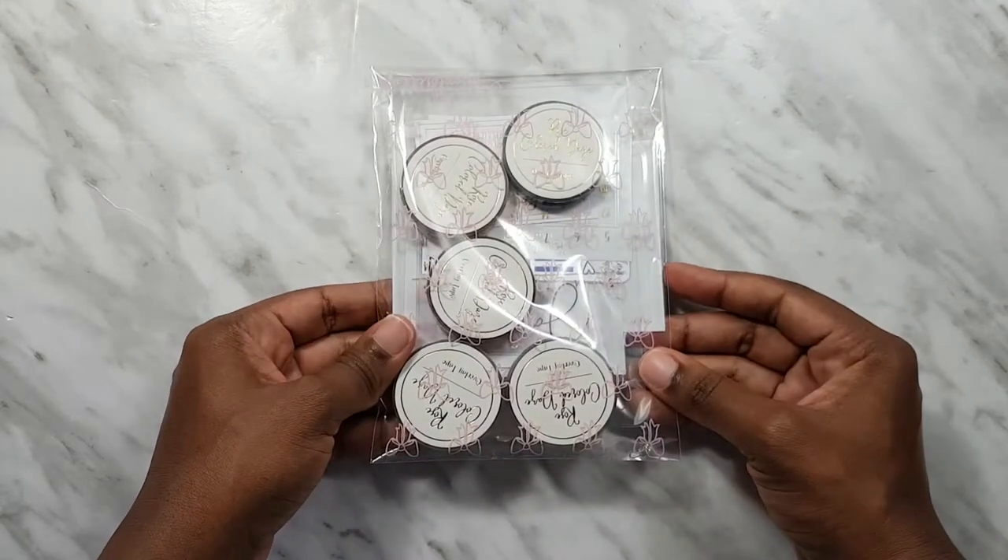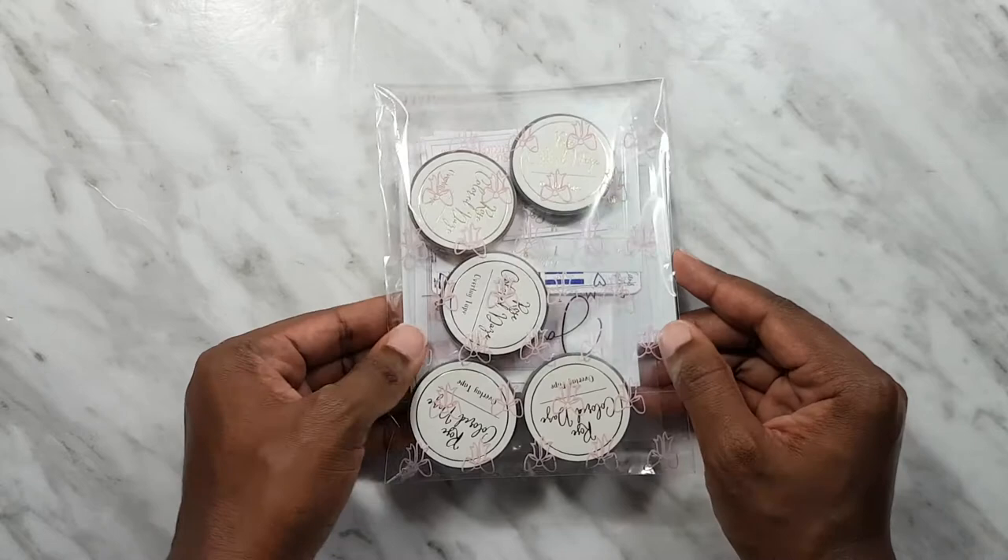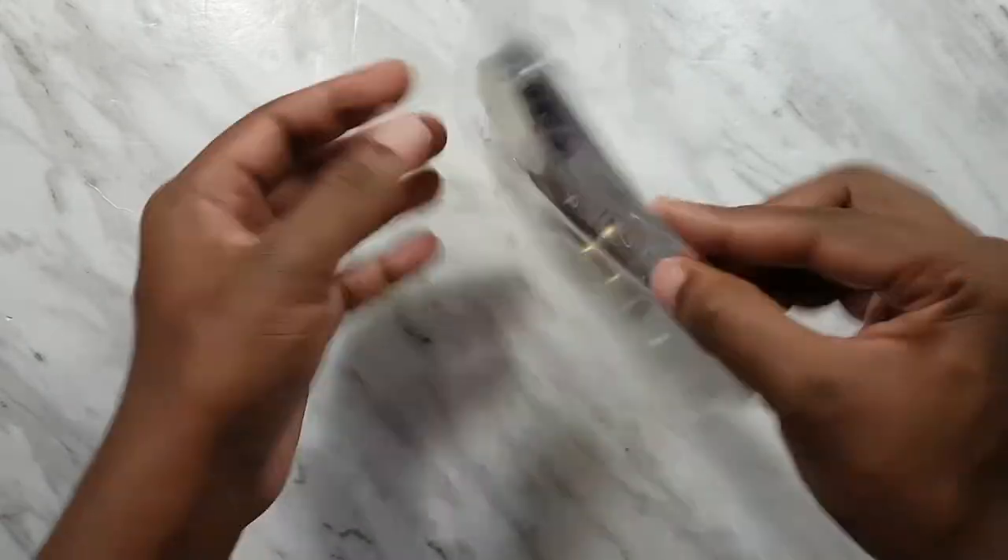Hi guys, welcome back to my channel. I am going to get into a little haul today, so just sit back, relax and enjoy the products. I got some items from Rose Colored Days — I picked up the pocket collab with Annie Plans.